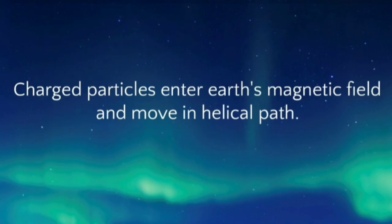When charged particles enter the earth's magnetic field, they experience magnetic force. As the field is stronger near the poles, these charged particles move in a helical path due to the magnetic force.